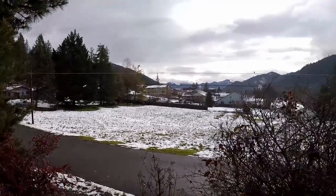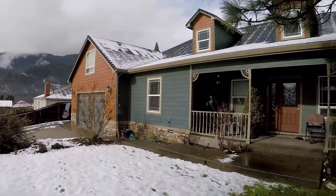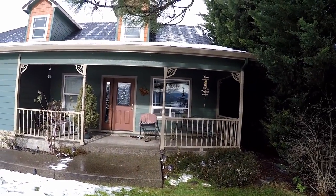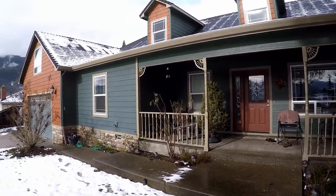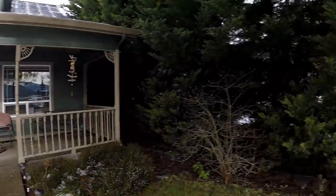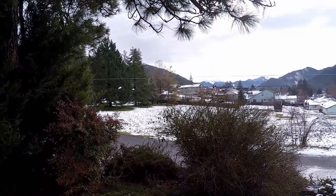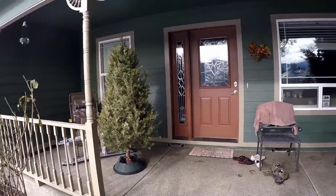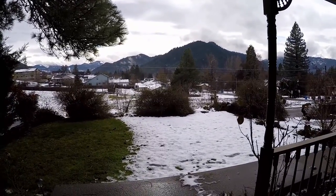Those chainsaws you're listening to aren't from a logging operation — those are trees being cut down that have fallen under the weight of the snow here in Oregon, cutting off power to over 6,000 people. I'm not taking any chances; I'm getting all our home survival gear ready, including a piece of equipment I've had since last fall and been waiting to review this spring, but it's going to be pressed into service today.